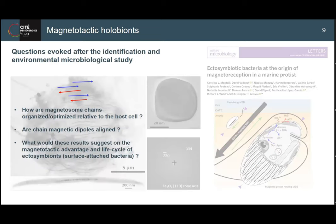This discovery opened new questions. Are these chains really optimized for the host, or just haphazardly attached? Can we preserve them in native states and look at the organization? Are the dipoles of the chains aligned together? Are they dividing in a way that maintains the optimal magnetic moment of the host? Is this controlled or random? This has implications for the interaction between the host and the ectosymbionts - the surface-attached bacteria.